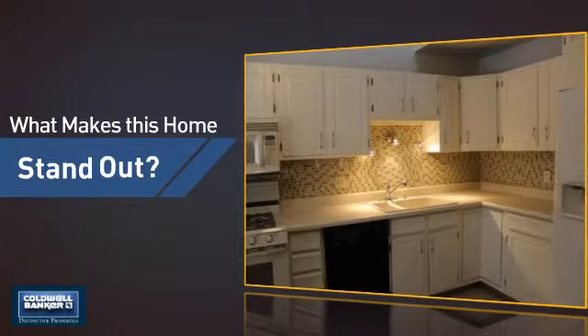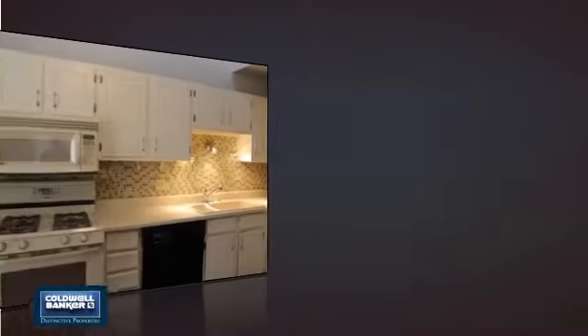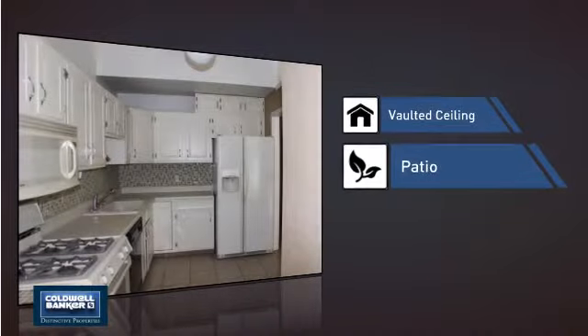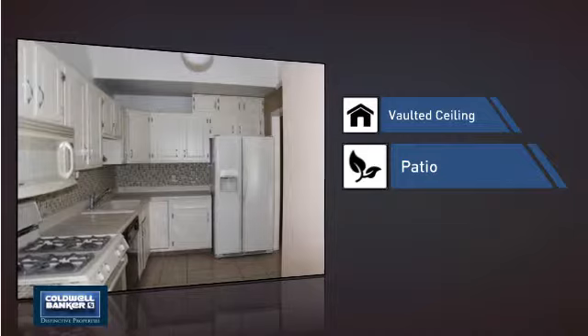But let's talk about what really makes this home stand out. Like a vaulted ceiling, for an elegant look that gives you a feeling of greater space. And a patio, giving you some extra outdoor space for dining, recreation and more.